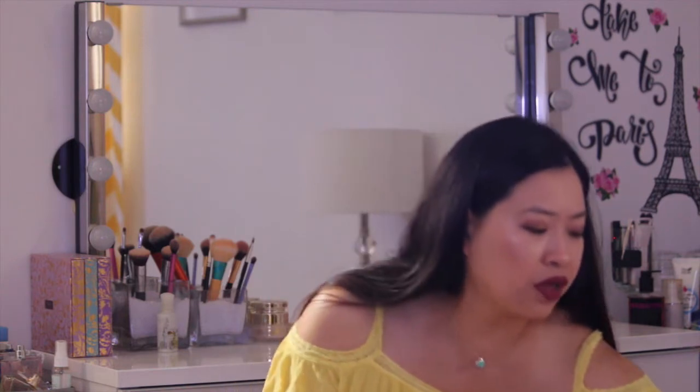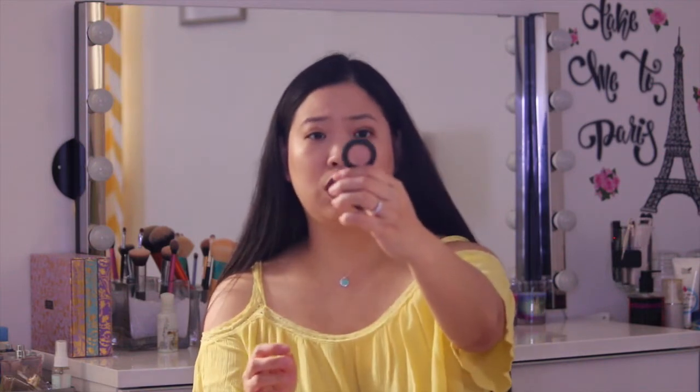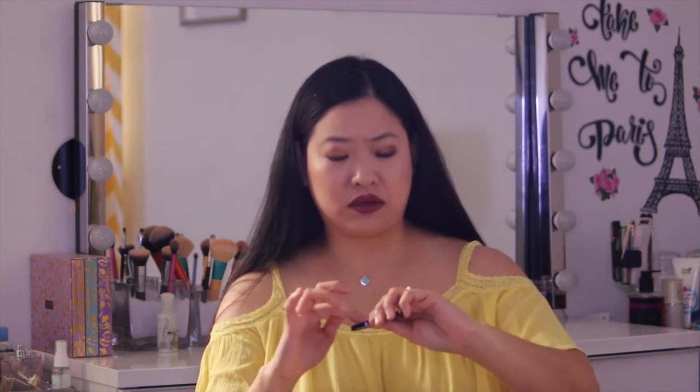Another one I got is also a sample size from Benefit — this is the Boi-ing concealer in shade number two. I only use this for blemishes because it's just the right consistency. It's kind of thick and a little dry, so you have to warm it up before applying it to your face. But this covers really well, so if you have blemishes this is really nice and perfect.